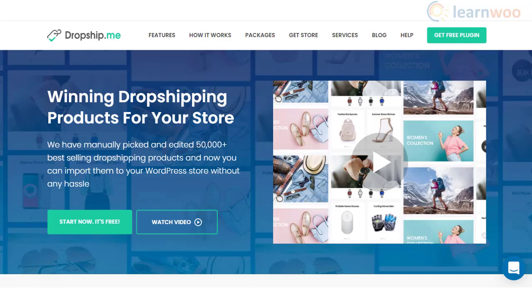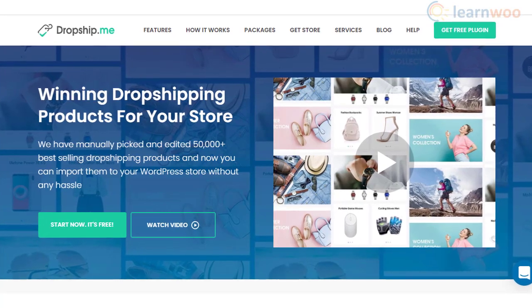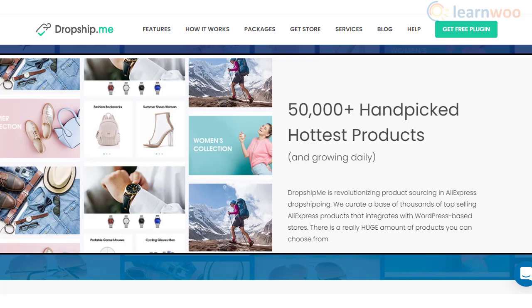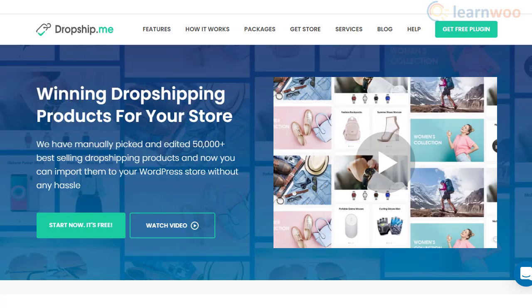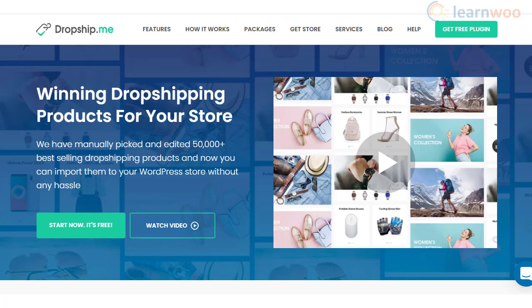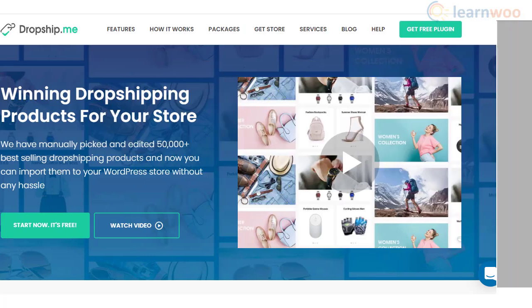You will be able to import drop shipping products from a curated list of profitable products thanks to the DropshipMe plugin. It will save you time from extensively editing product information, and the plugin ensures that the products you feature come from trusted suppliers. Moreover, it makes your job easier with price markup tools and convenient filtering options.